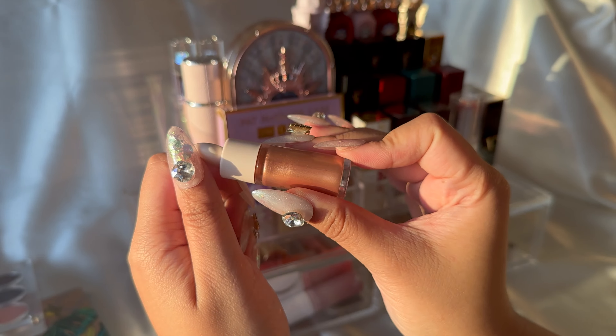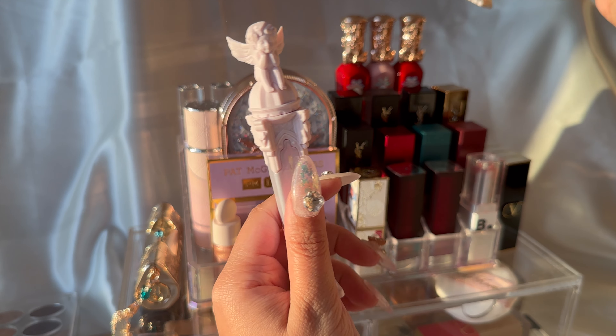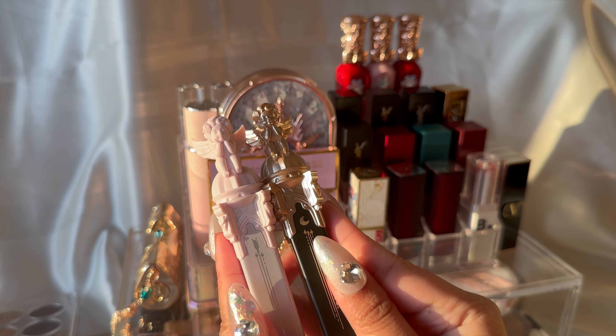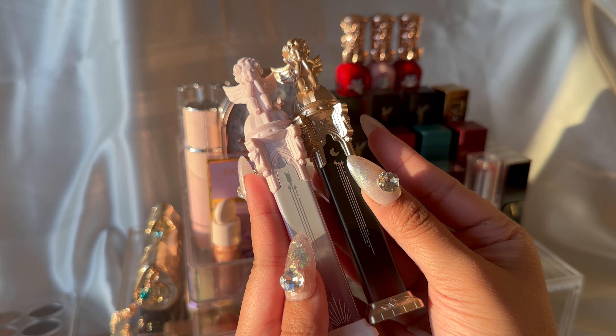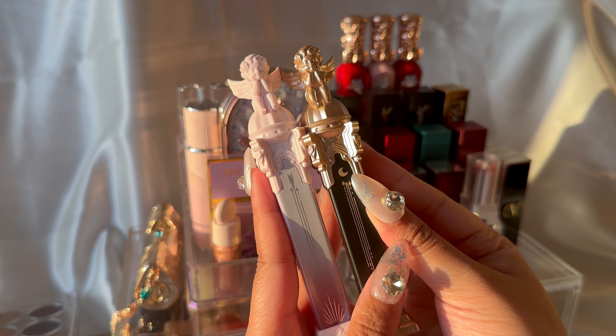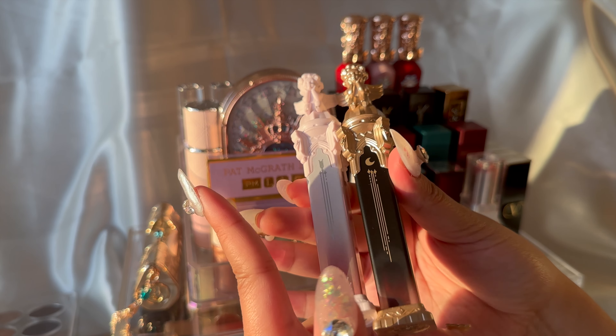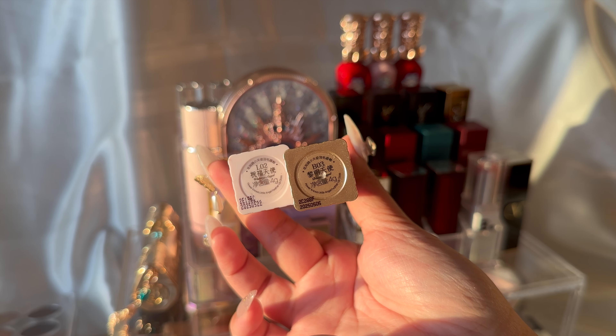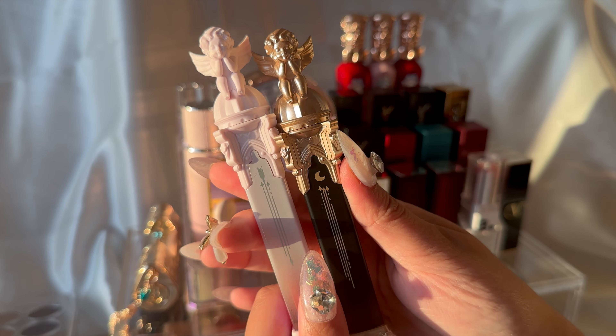Over here are my Lip Mud and Lip Cloud lippies from Flower Nose. These ones are from the old Angel collection and they're just a cute staple in my vanity. When I see the little angels I just feel like it's so cute, so I really recommend these — unfortunately I think they don't supply this anymore, so I was lucky to snag them when they were still available.